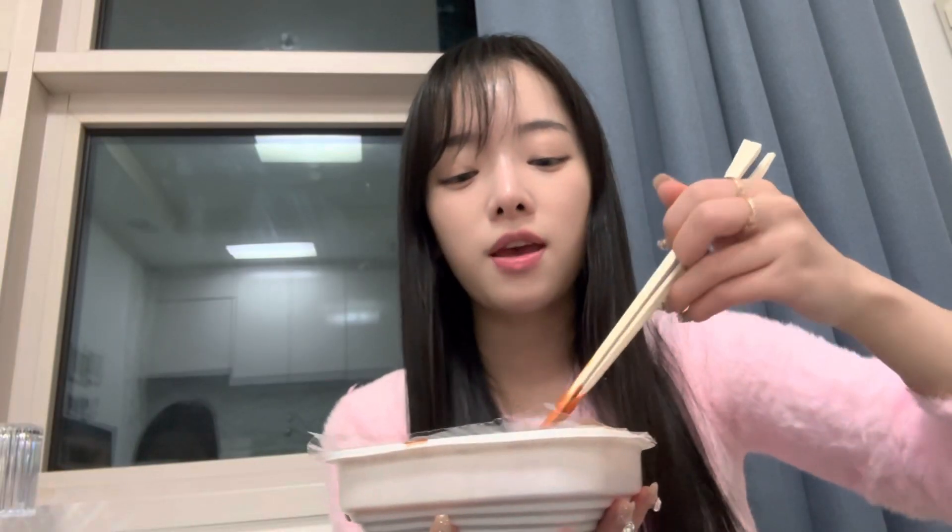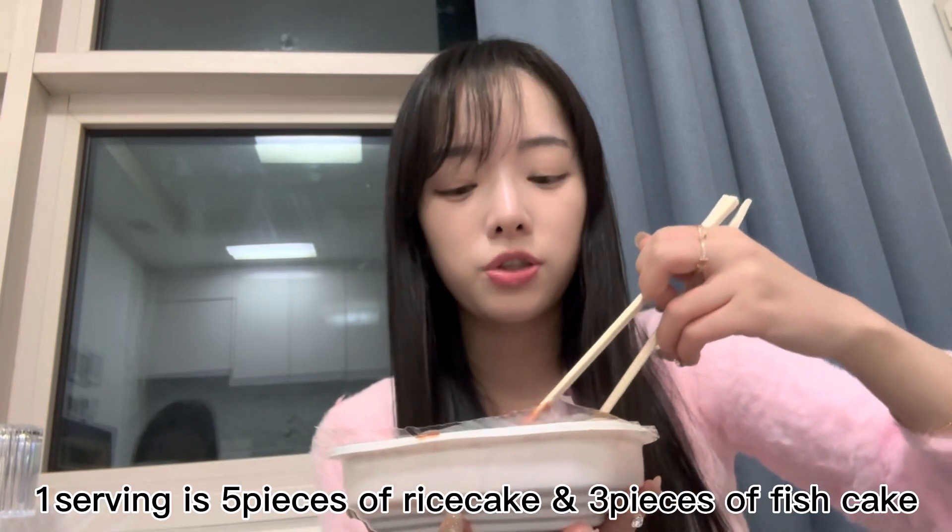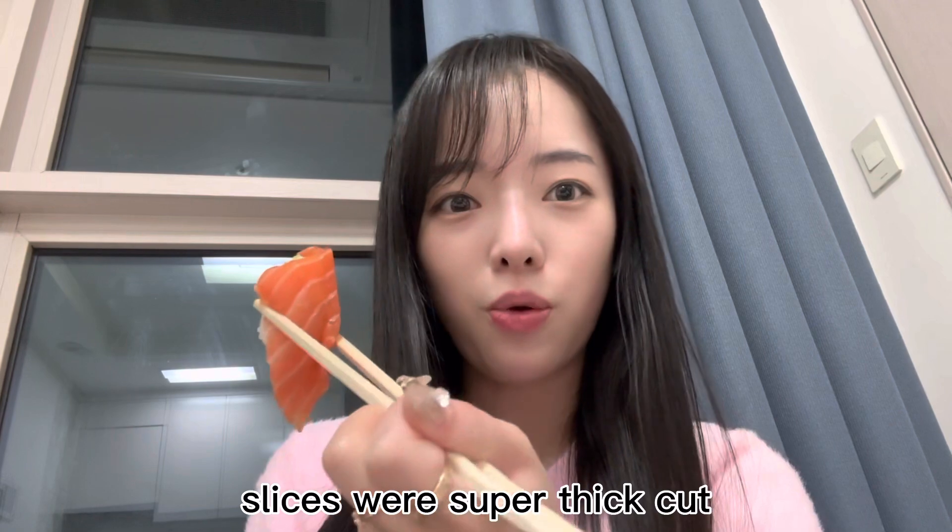Try the fish cake. One serving is five pieces of rice cake and three pieces of fish cake. Well, the pieces are huge. It's good. This is salmon — look how big this piece is. Looks so good.